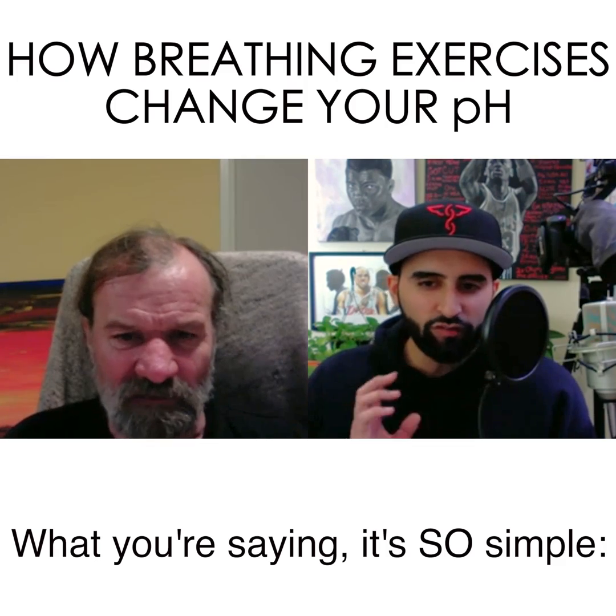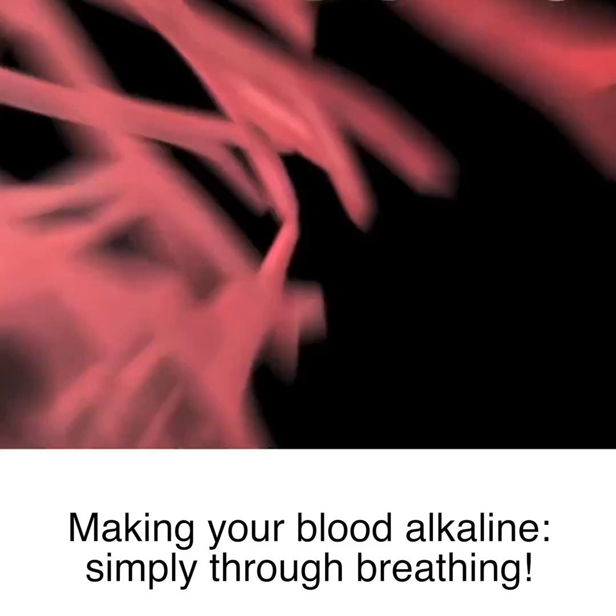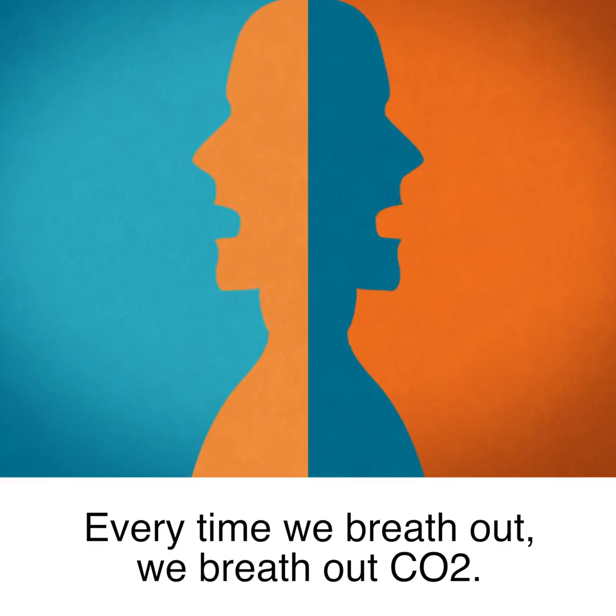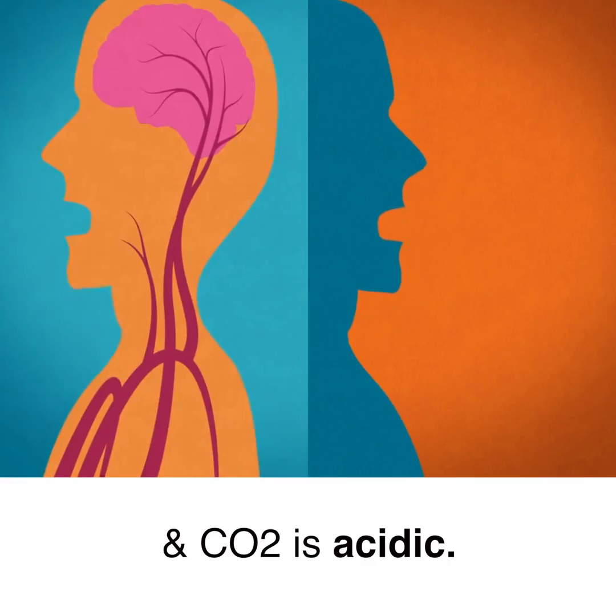What you're saying, it's so simple. Making your blood alkaline is simply through breathing. Every time we breathe out, we breathe out carbon dioxide, and carbon dioxide is acidic.